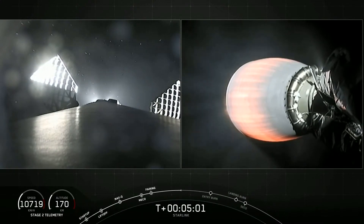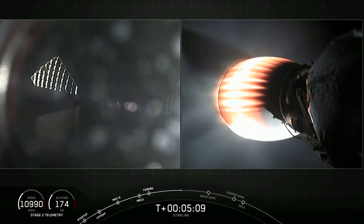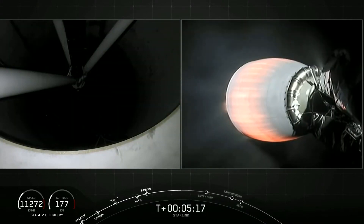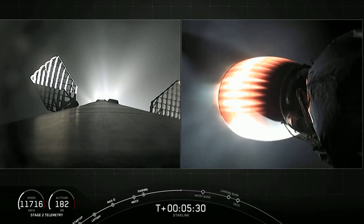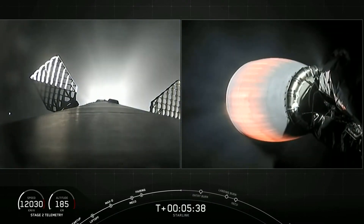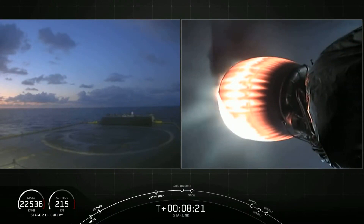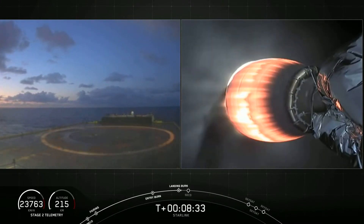We're getting a nice bright view — I believe that is the sun hitting that first stage on your left screen. Really cool view of that. Second stage is still looking good on your right screen. At T plus five and a half minutes, we're just about a minute and fifteen seconds away from the entry burn beginning on first stage. Stage two has entered terminal guidance. Stage one landing burn has started — this will last about twenty seconds. Let's watch to see if we can land this booster for a third time.